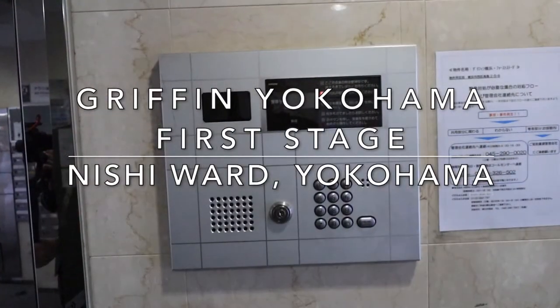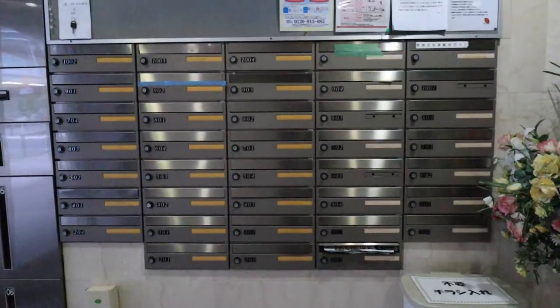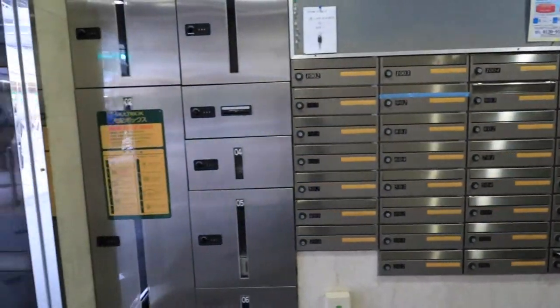The apartment includes an automatic locking lobby and you have access to not only mailboxes here but also a parcel delivery box here.